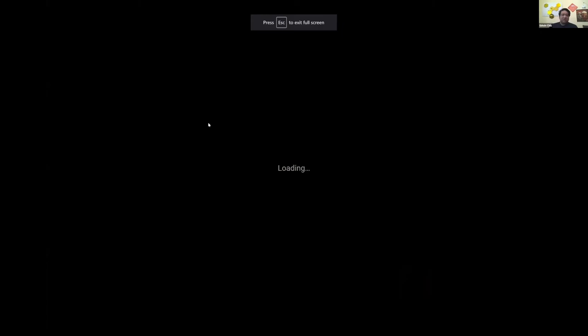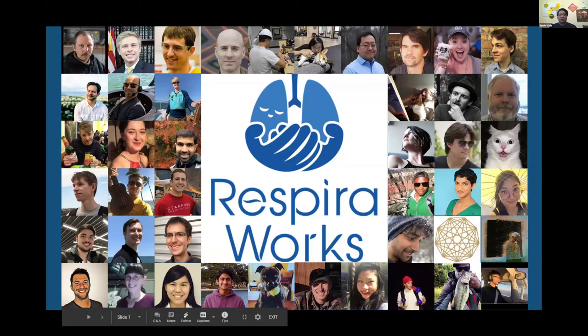Thank you very much. We are Respiraworks — I trust you can see the slides. We are a team of roughly just shy of 200 at this point: engineers, doctors, project managers, and software developers around the world. I think we're in nine countries, three continents now, and possibly four.